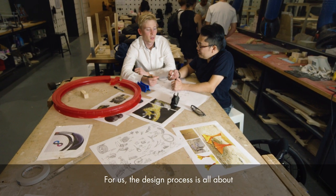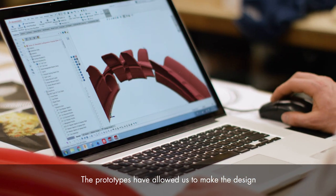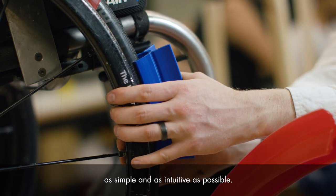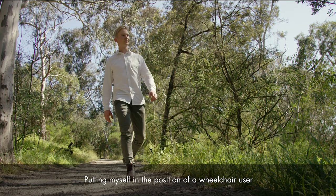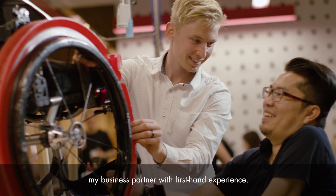For us, the design process is all about really understanding the problem. The prototypes have allowed us to make the design as simple and as intuitive as possible, putting myself in the position of a wheelchair user and working with Hoi, my business partner, with first-hand experience.